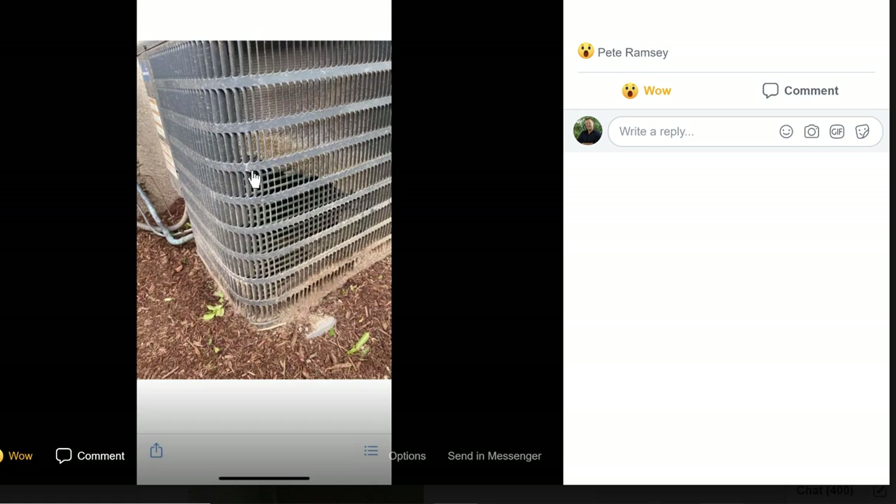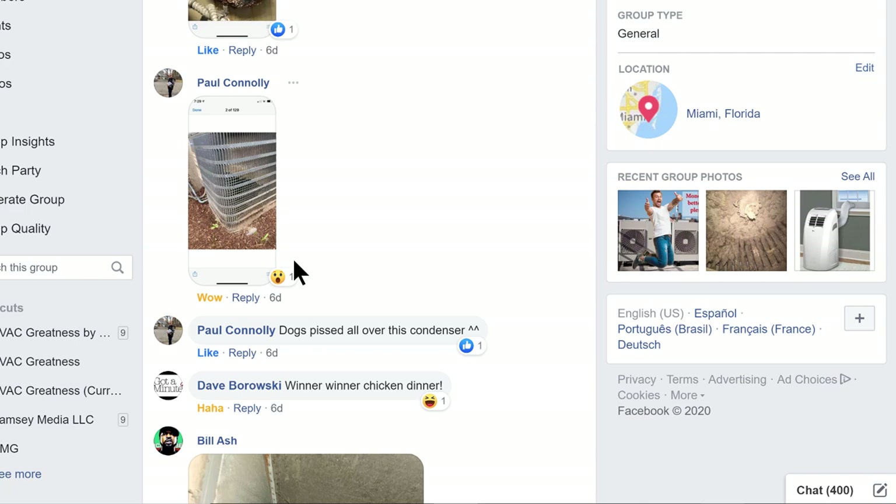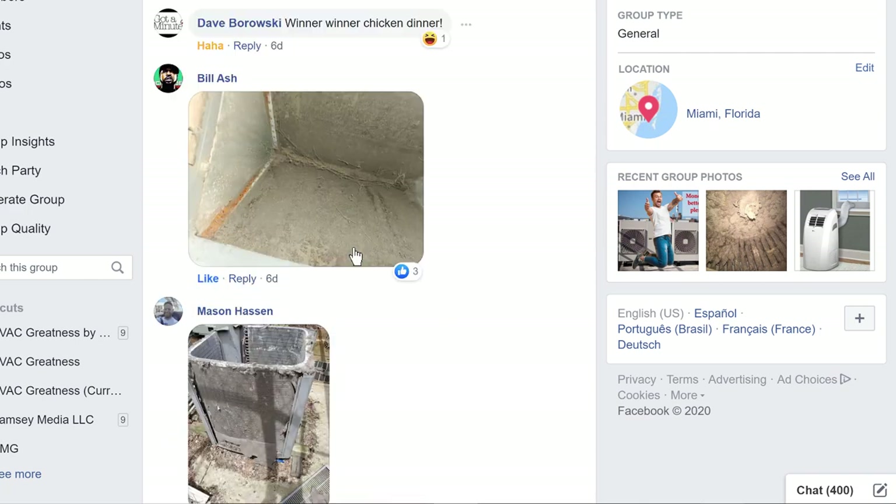Paul Connolly sends another one. This is awesome — basically you can see through the coil guard. This is actual coil as it hopefully should be, although it's not very clean. All the fins are gone, and all that is is copper or aluminum tubing — it's not connected to the heat exchange plates, which are basically aluminum fins. That looks like dog pee, right? He did say the dog peed all over the condenser.